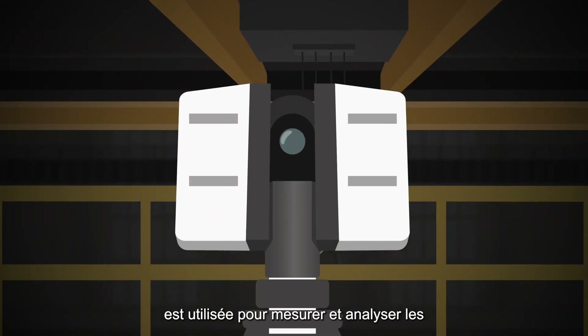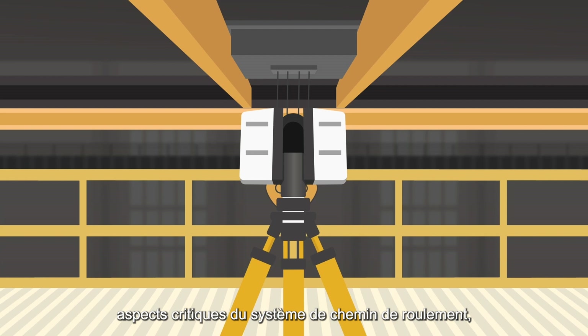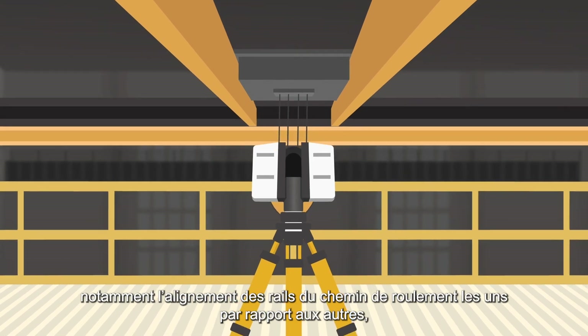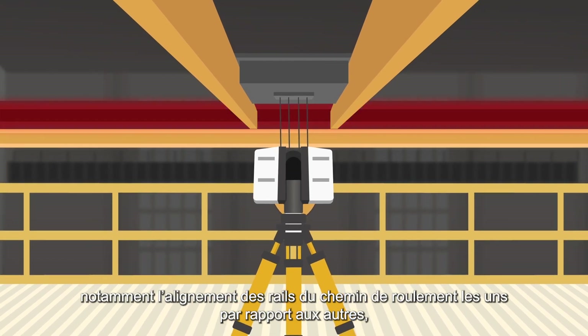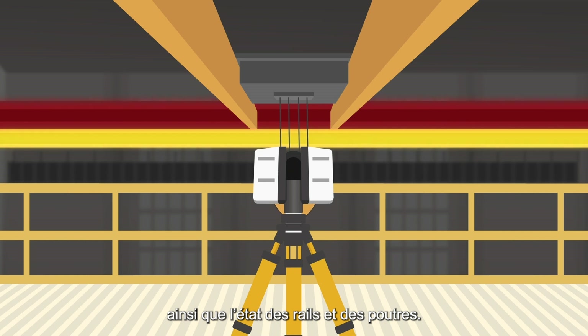High definition surveying technology is used to measure and analyze the critical aspects of the runway system, including the runway rails alignment to one another, the alignment of each rail to its corresponding runway girder, and rail and girder condition.